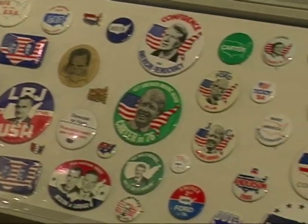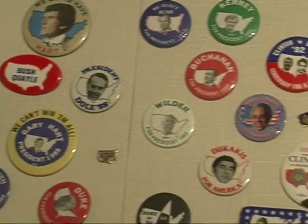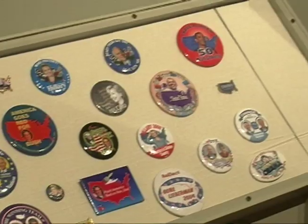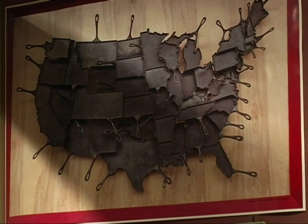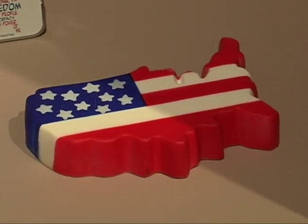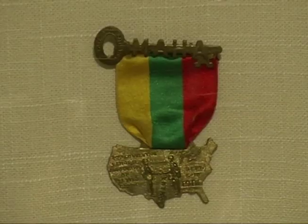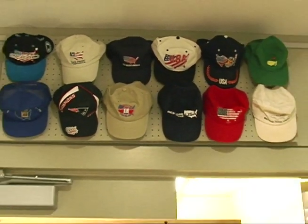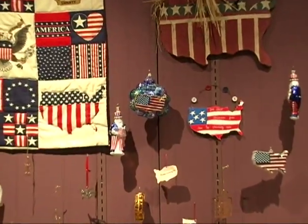You have a lot of examples here that use the shape — political examples, of course, but other things as well. Talk about what some of those are. Well, there are culinary articles — baking pans, cookie cutters in the shape of the United States — book covers, which I'm especially interested in, and advertisements. There's jewelry. There are also deliberate artworks done in the shape of the United States. So there's a wide range of things that use the shape.